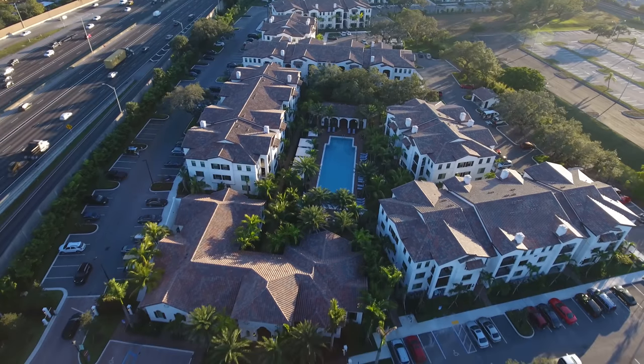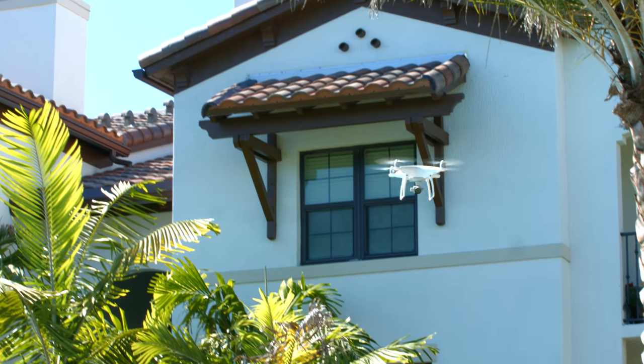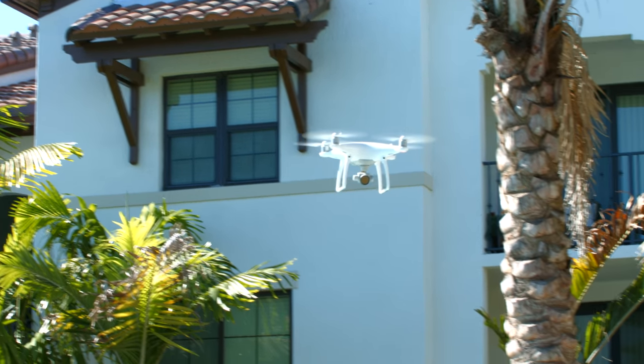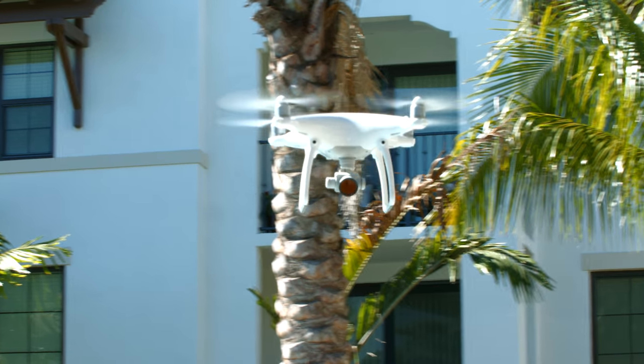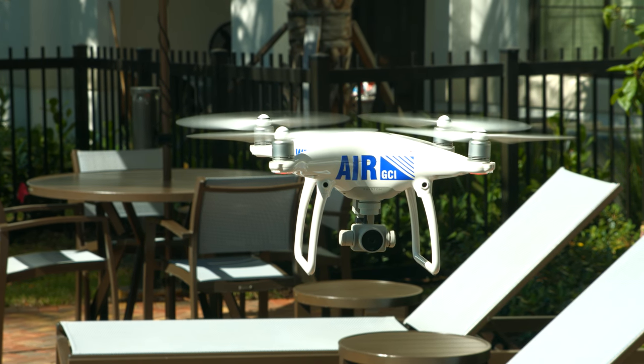Before, we had to use boom equipment and lifts to get to the outside of the building. It was very expensive, it was invasive, and it bothered a lot of people potentially. I am Jose, GCI's project engineer and certified FAA pilot for Air GCI. I'm really excited to be introducing this new technology to all of our customers.